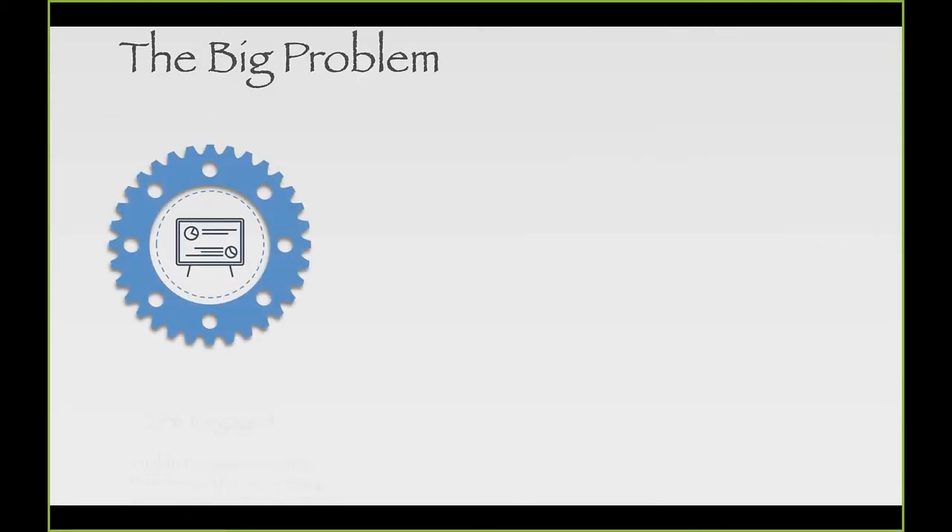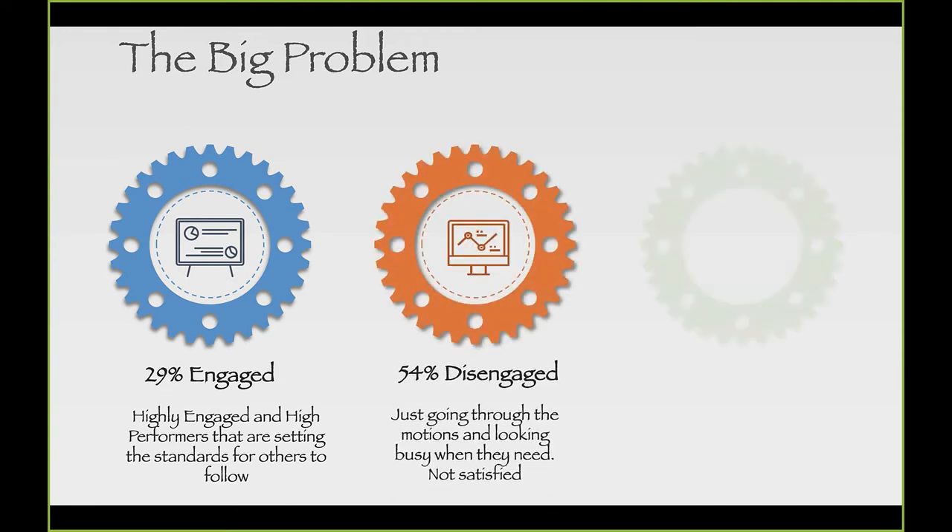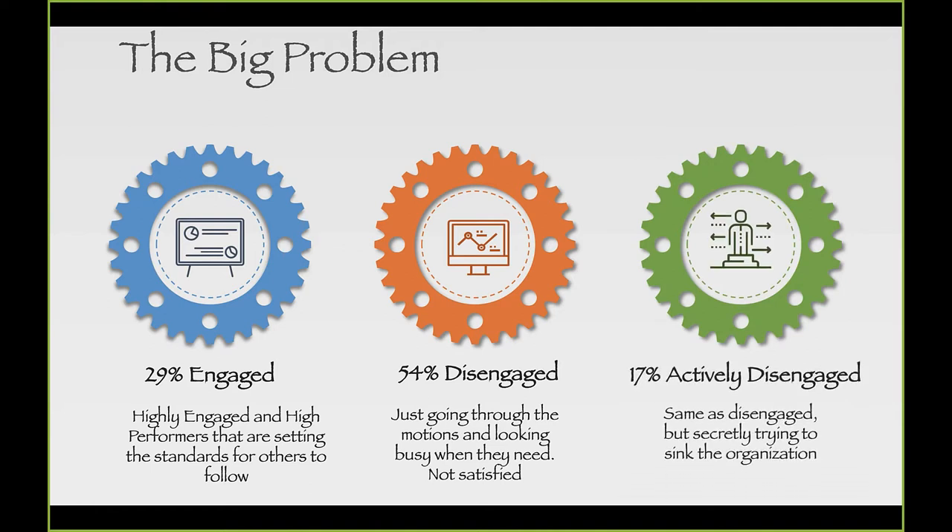The Gallup organization tells us that 29% of our workforce is engaged, 54% is disengaged, and 17% is actively disengaged. If leadership success is measured on engagement, satisfaction, and productivity, how could we be successful as leaders with close to 75% of our workforce being either disengaged or actively disengaged? More importantly, how is our organization going to be successful?